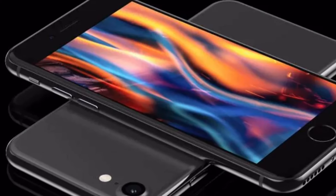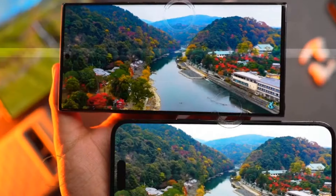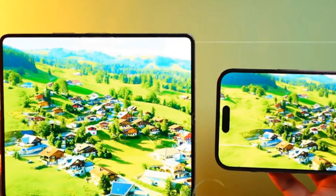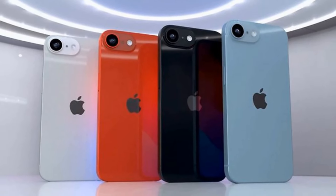Hi there, welcome to my channel Technology Talks. Today we're covering the latest buzz surrounding Apple's soon-to-be-released budget-friendly smartphone, the iPhone SE4. But before we delve into the juicy details, smash that subscribe button and ring the bell icon so you never miss out on our latest updates.